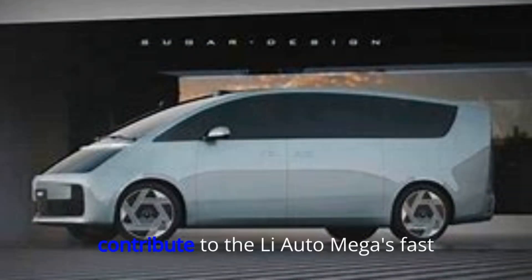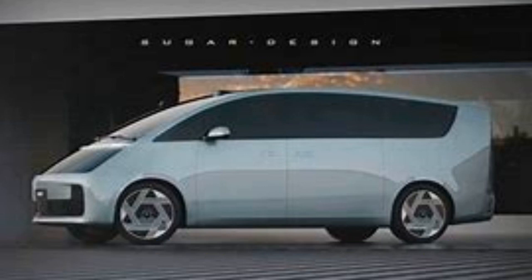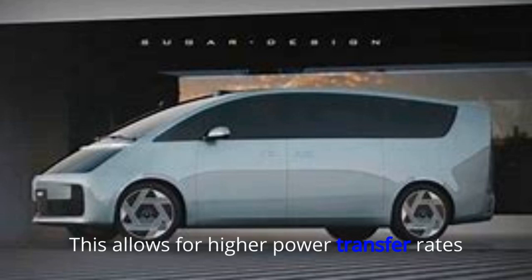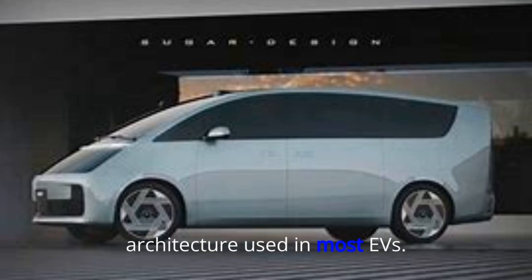Here are some of the key factors that contribute to the Li Auto Mega's fast charging capabilities. First, its 800-volt architecture allows for higher power transfer rates compared to the more common 400-volt architecture used in most EVs.